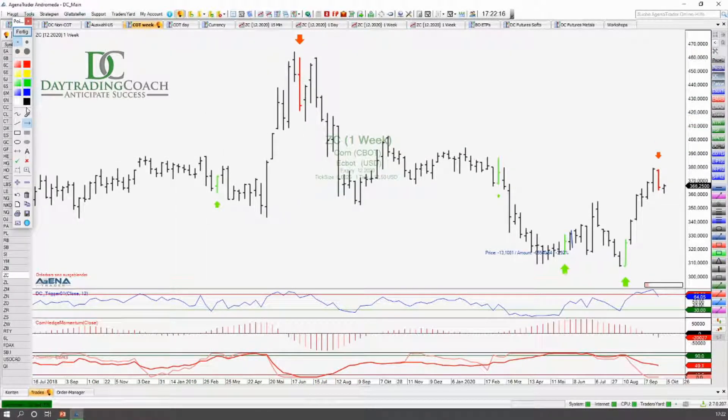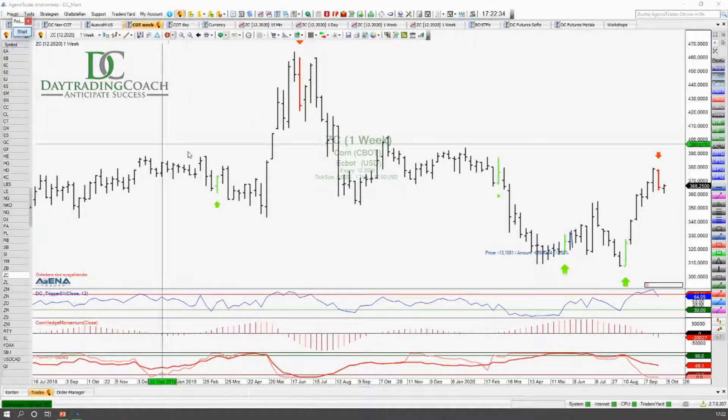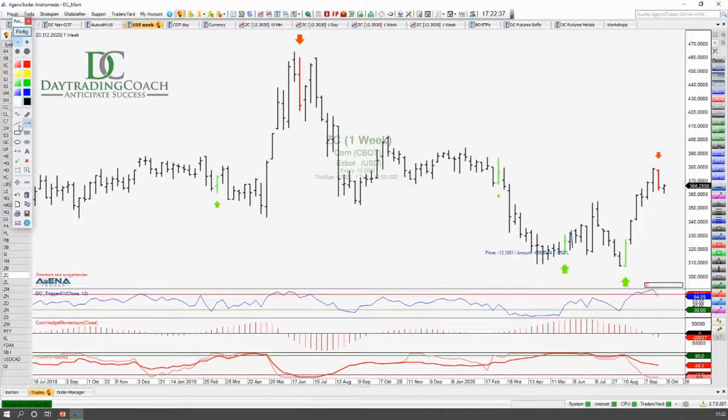Das ist so eine typische Situation — da versucht man dann in diesen Ausbrüchen reinzukommen, hat sein Stop-Level hier oben am absoluten Hoch und begleitet dann im Prinzip diesen Abwärtstrend nach unten. Da war eine Menge Geld zu verdienen. Und jetzt muss man immer schauen: wenn wir hier direkt am Tief ausgestoppt worden sind, dann macht das absolut Sinn, weil das das absolute Tief der Bewegung war. Hier kommt unser Signal im Prinzip im Balken zu spät — ich hätte in so einer Situation den Stop immer gerne am Hoch. Und genau so ist das jetzt in der aktuellen Situation hier auch: hier wäre das Einstiegssignal für den Short-Trade und hier oben drüber würde der Stop liegen.